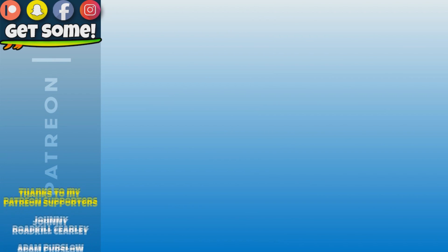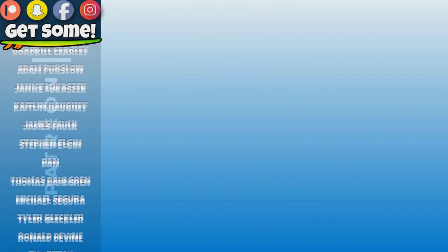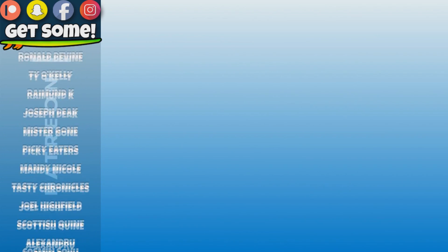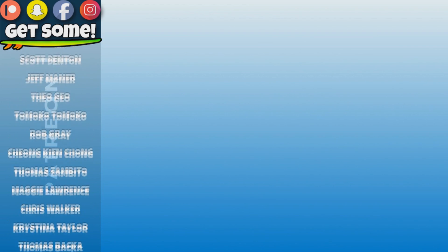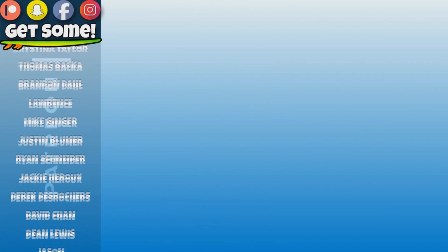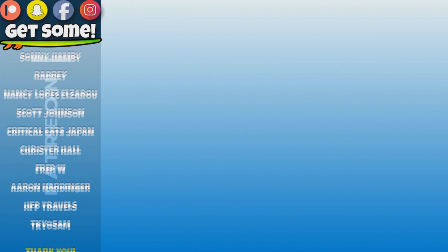Hey, thanks for making it all the way to my end screen. So now what? Well, click around, watch a few more videos. How about checking out my Patreon account? Links are all right there on the screen. Cheers and beers, team. Get some. Bye.